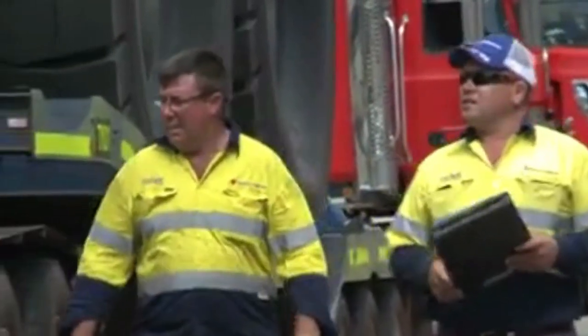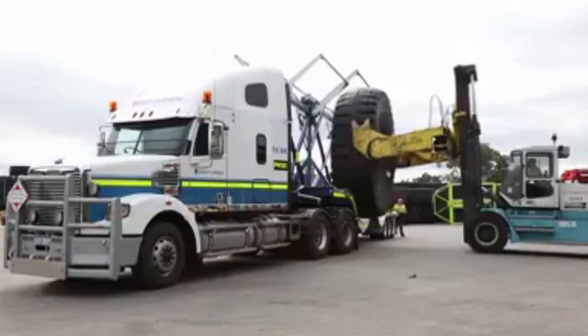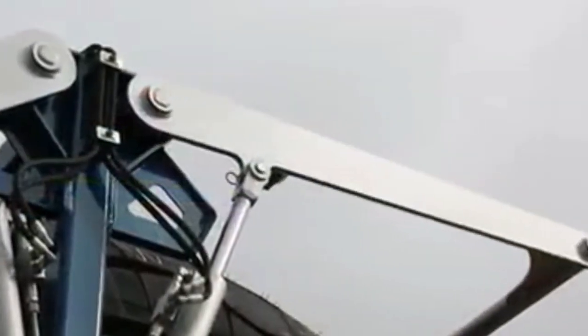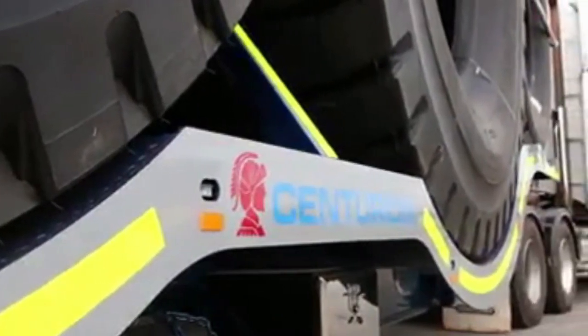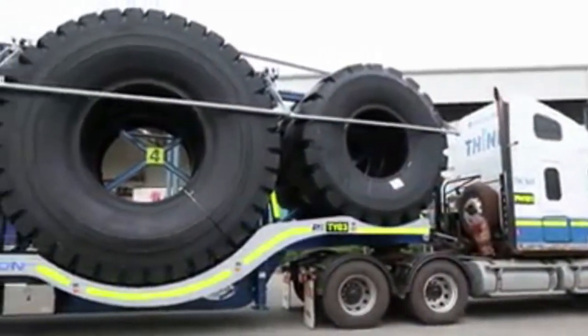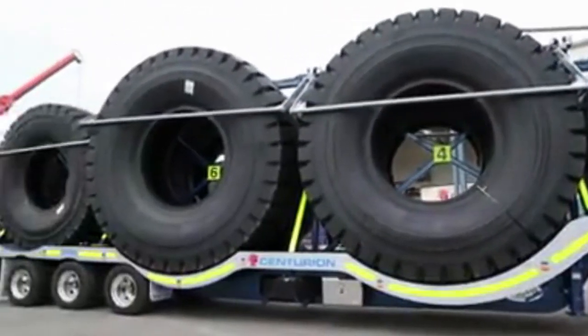Centurion's dedicated team of specialists has been expertly and safely handling, transporting and storing OTR tyres for clients in the mining industry for more than 10 years. Our trailers are custom designed and built to safely and efficiently transport tyres ranging from 525 ATR25s right up to the massive 60 ATR57s.